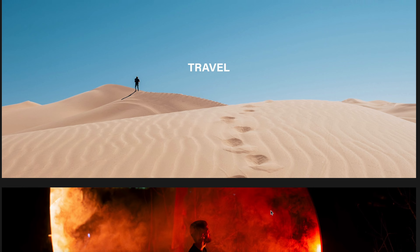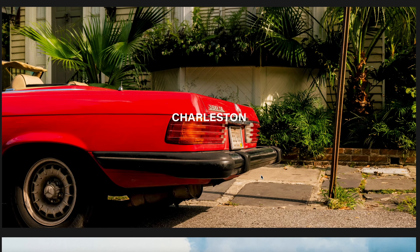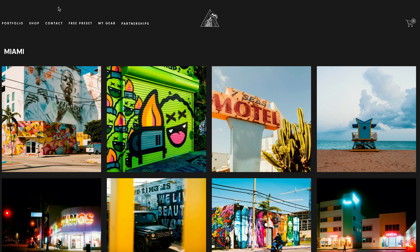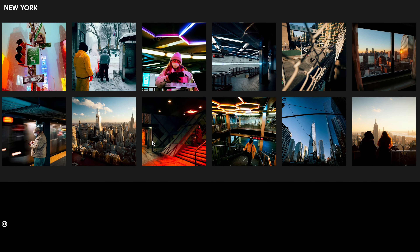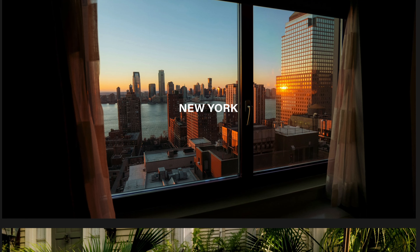So today we are going to solve that problem in under 10 minutes. I'm going to show you how to create a beautiful, professional, and most importantly, organized portfolio so all your best work can be on display for clients. When they see that portfolio, they'll think, I'm going to give this person a lot of money because clearly they know what they're doing.